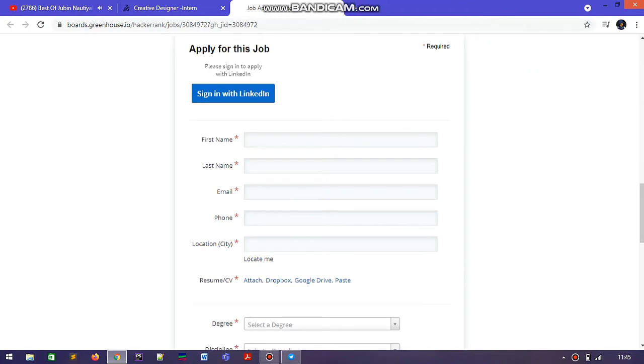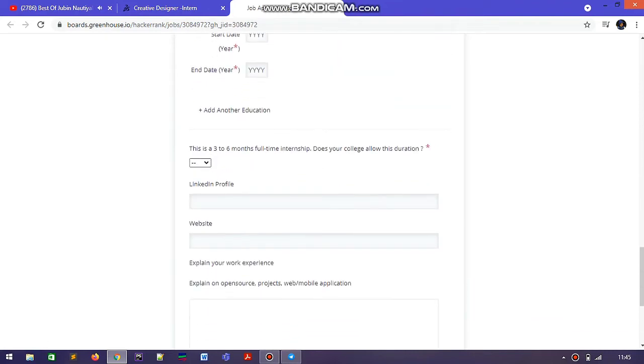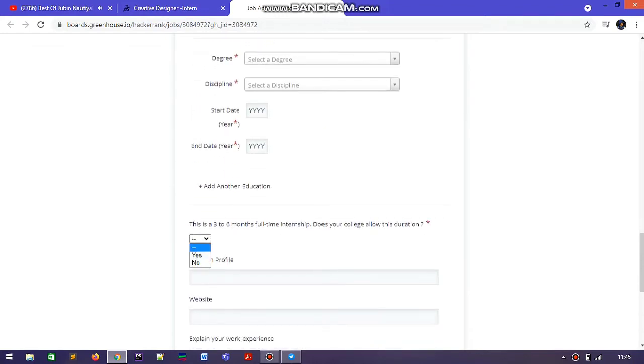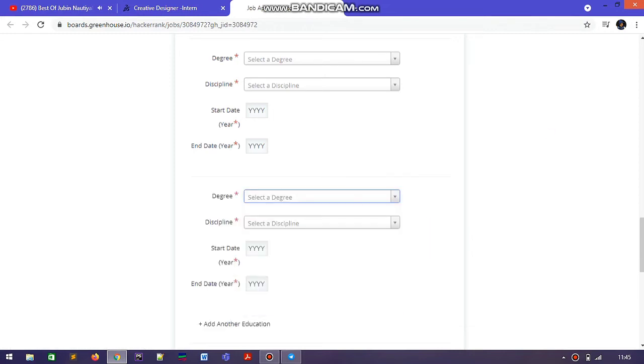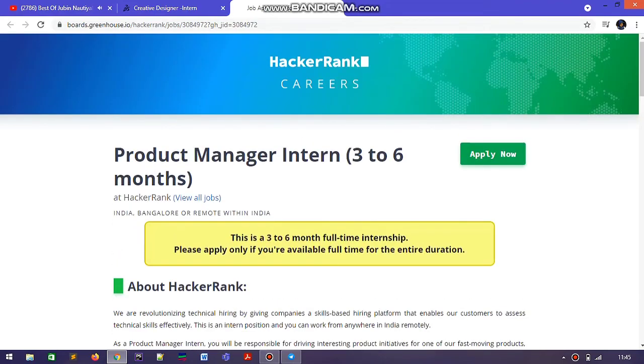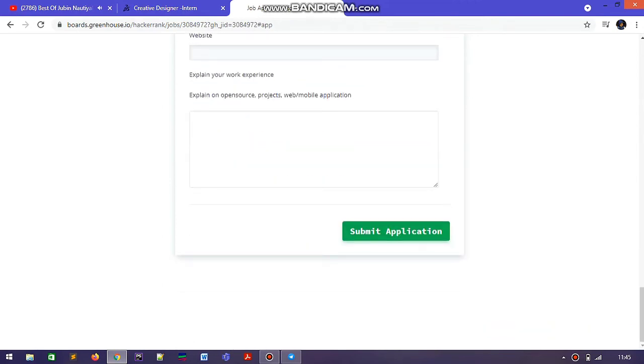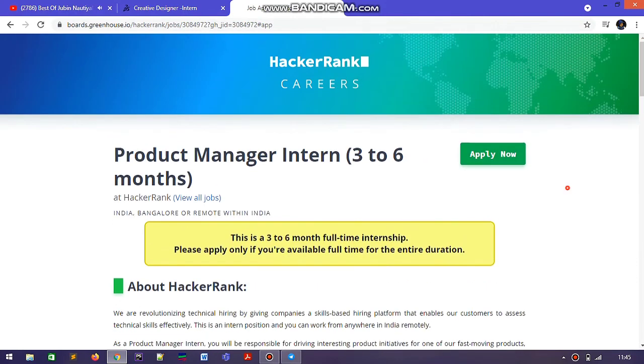To apply for this internship, the process is very easy. You can directly sign in with LinkedIn, or you can provide your LinkedIn profile link manually. You also need to fill in your name, email, and other details. One important thing — you need to mention your open source projects: if you have a GitHub repository or projects on other platforms, put those links here. Also, please share this internship with your friends.